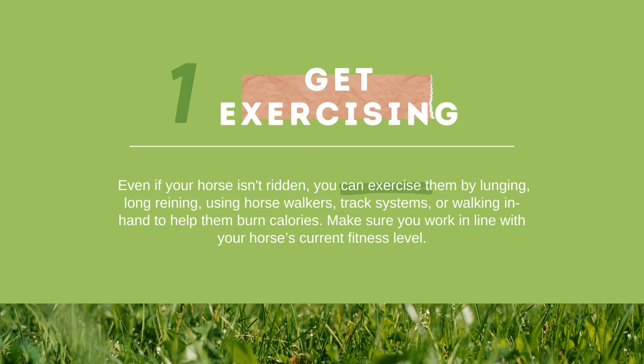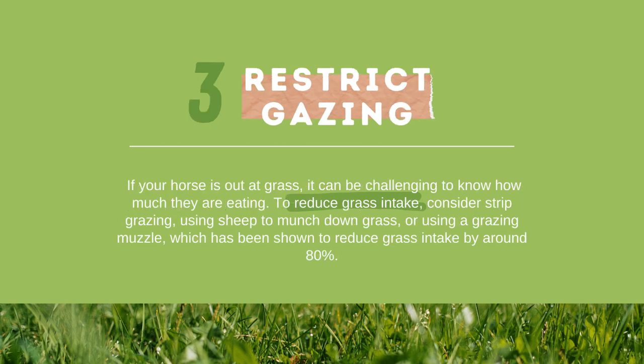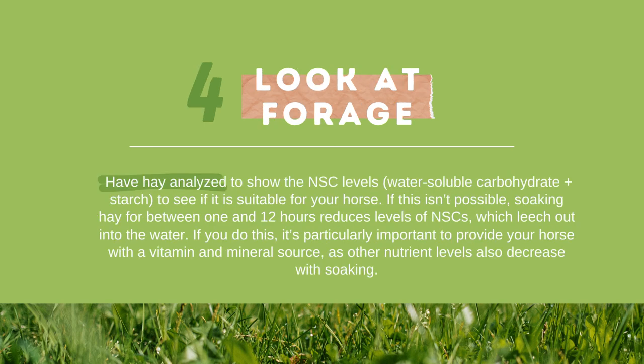Make sure you work in line with your horse's current fitness level. Tip 2 — Reduce Hard Food Intake: slowly wean your horse off any unnecessary food and instead feed pelleted vitamin and mineral supplements or balancers to provide the nutrients they need to stay healthy. Tip 3 — Restrict Grazing: if your horse is out on grass, it can be challenging to know how much they are eating. To reduce grass intake, consider strip grazing, using sheep to munch down grass, or using a grazing muzzle, which has been shown to reduce grass intake by around 80%. Tip 4 — Look at Forage: have hay analyzed to show the NSC levels (water-soluble carbohydrates plus starch). If not possible, soaking hay for 1 to 12 hours reduces NSC levels, though it is important to provide a vitamin and mineral source as other nutrient levels also decrease with soaking.